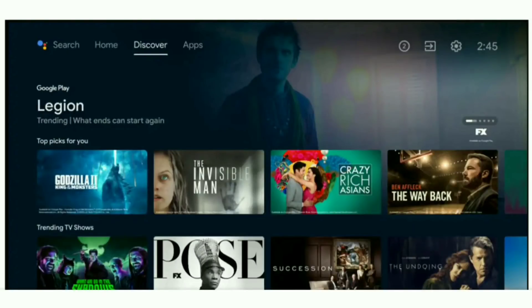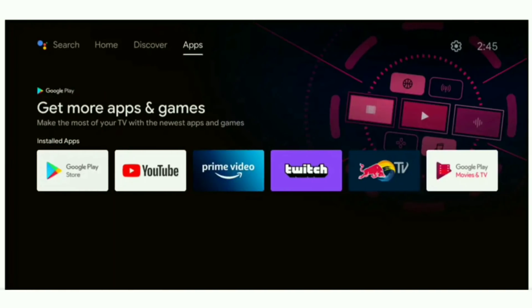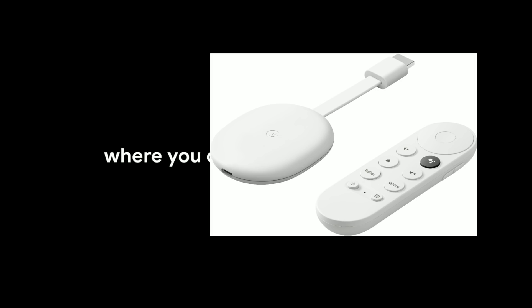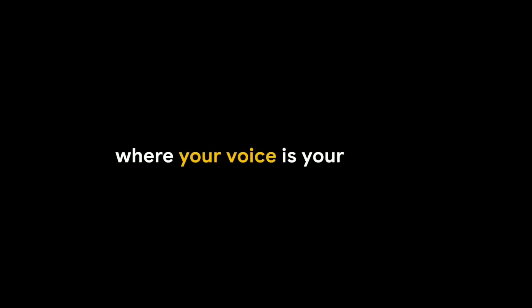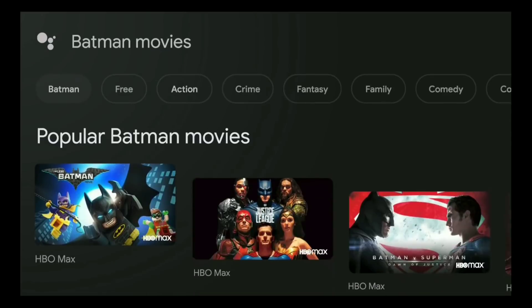Hello everyone and welcome to Streamatech Now. A brand new Android TV interface is getting ready to roll out to your device, so let's check it out, coming up next. I've been using the new Google Chromecast as one of my main go-to devices, and the overall interface feels very snappy and clean.